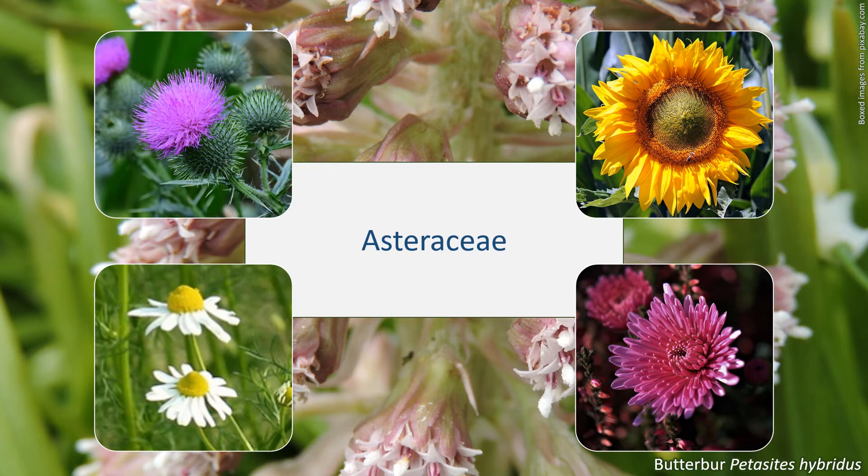In the UK, Asteraceae is the second largest family. That accolade goes to the grasses, Poaceae. Most of the UK species are herbaceous. There are several hundred UK species, even more including microspecies found in things like dandelions and the hawkweeds, Hieracium.